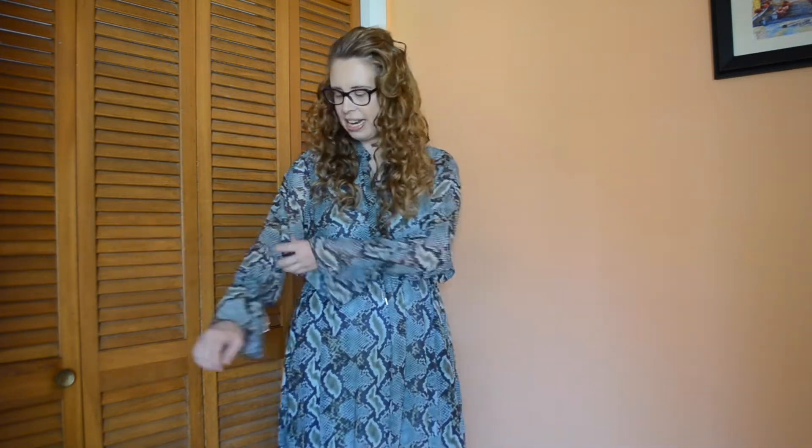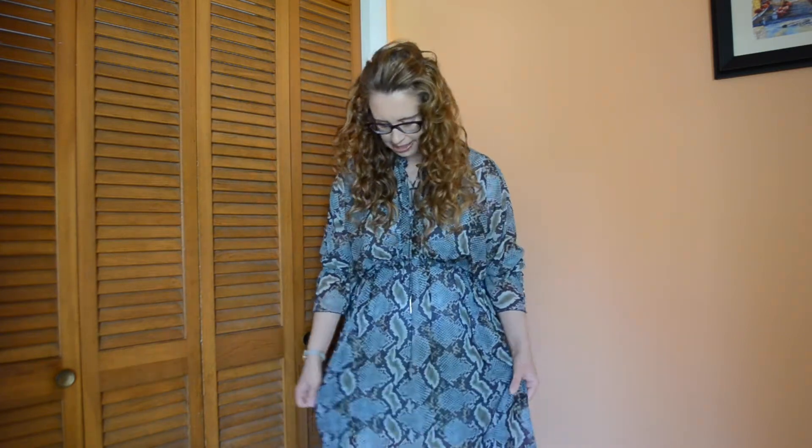This dress is one of those kind of floaty, a little bit whimsical dresses. They called it the bat wing dress — let me put the sleeves down right there and you can see why they call it that. I just had them pushed up earlier. This is the dress, and I do believe this is a snake print on it.